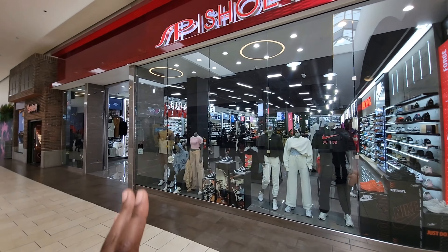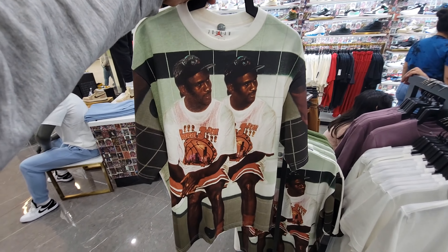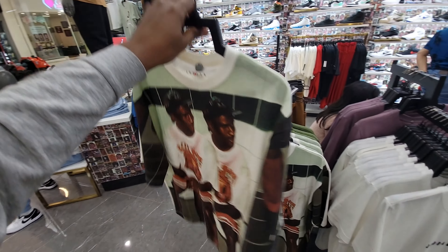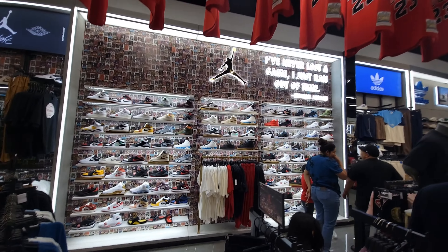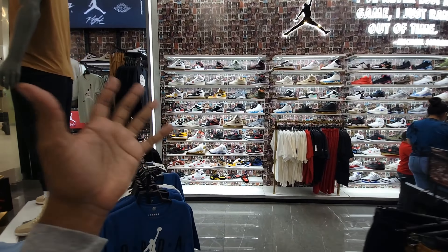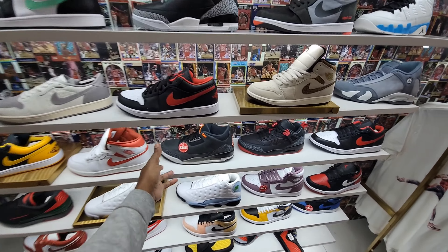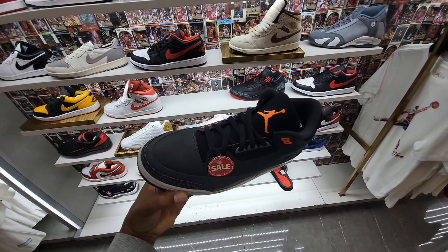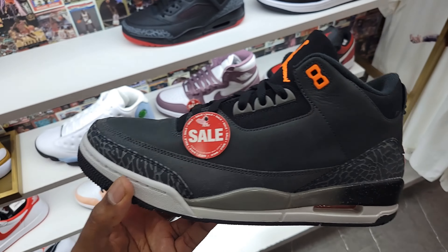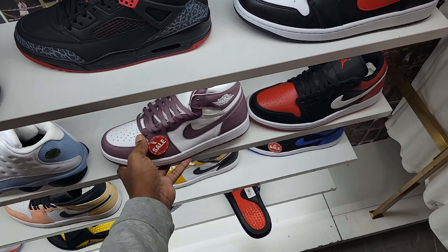We're here at Shoe Palace in Cerritos. Look at this Jordan shirt right here — this is actually pretty dope. These are actually pretty fire. And this Jordan section here at Cerritos is definitely on point — look at the selection of shoes they got here, all different retros. A lot of things are marked down right now. The Jordan 3 Fears marked down to $149. Then they got the mobs here for $119 — you've seen these on sale at every location.